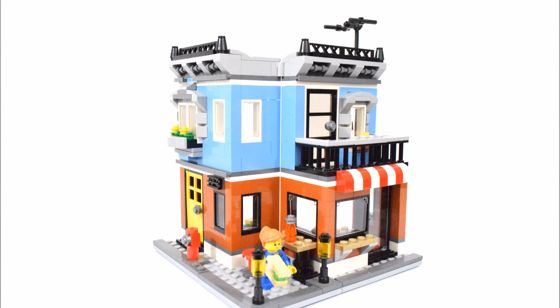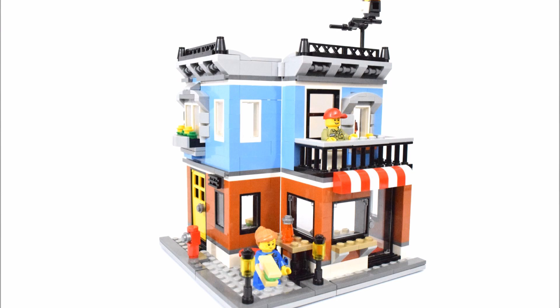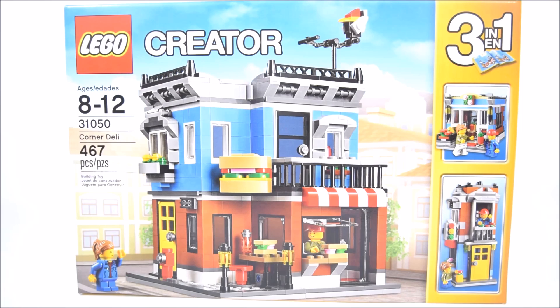Hello, it's brick time and here's my Lego Creator 3-in-1 Corner Deli Set. This set is for ages 8 to 12, set number 31050 with 467 pieces.